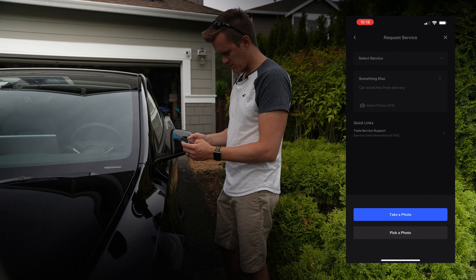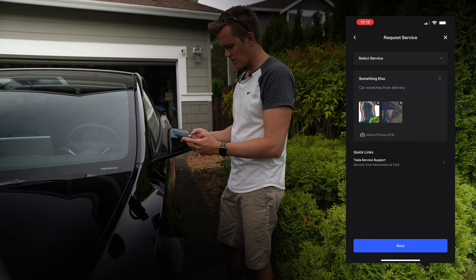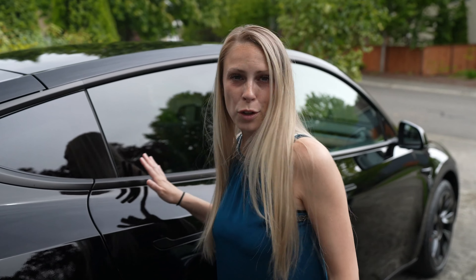I'm going to go into the service app and request service. I'm guessing it's going to be exterior — I'll go to 'something else' and hit done. Then you can type in and add photos of whatever it is you want to document. I'll just say 'car scratches from delivery.'